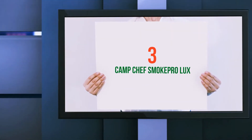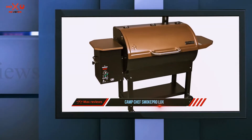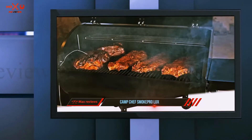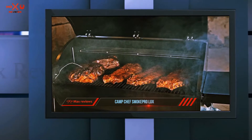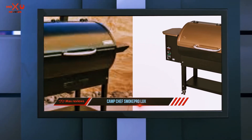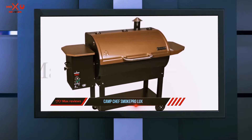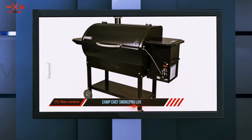Starting at number three, the Camp Chef Smoke Pro Lux. The Smoke Pro is an exceptional pellet grill model from Camp Chef, available in both bronze and black colored lids. It is one of the largest grills from the brand, offering a massive 875 square inches of cooking space, and includes a first rack as well as an additional warming rack.